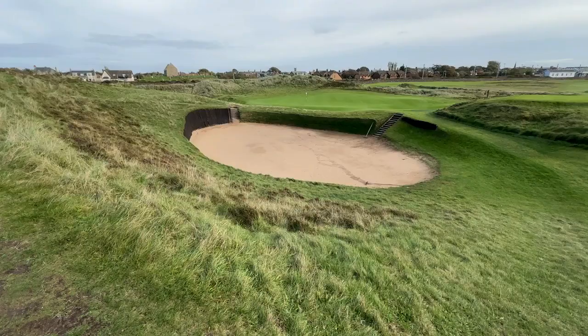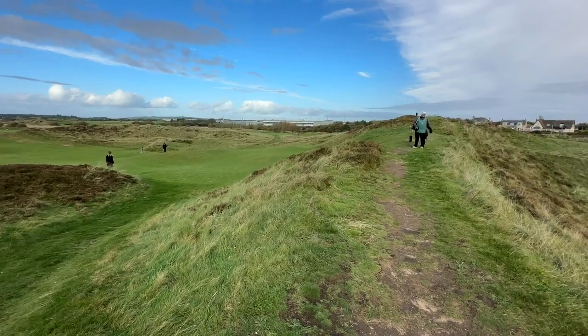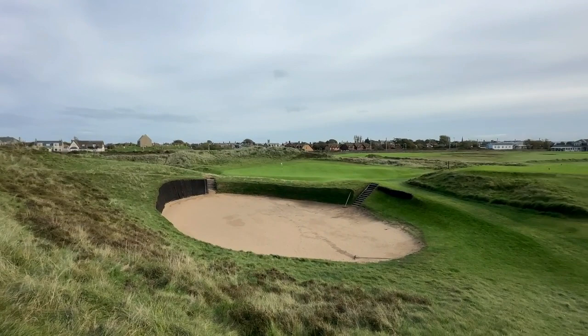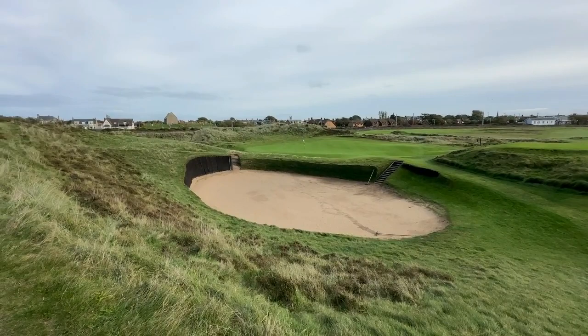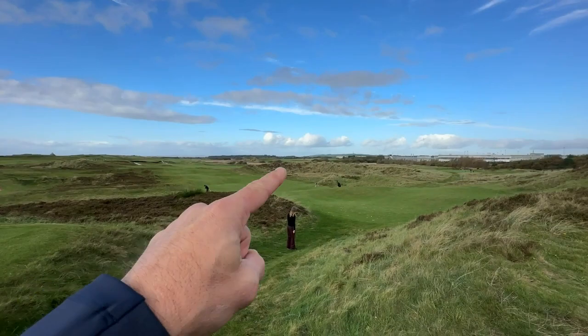We are on number 17 at Prestwick — that's the Sahara Bunker, coming in the Alps Hole — to a bunkered green with one of the original holes here at Prestwick. Just a gorgeous hole, very unique out here. We actually laid up with the hickories and played over the post — the Alps Hole at Prestwick.